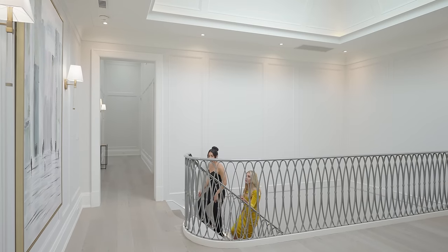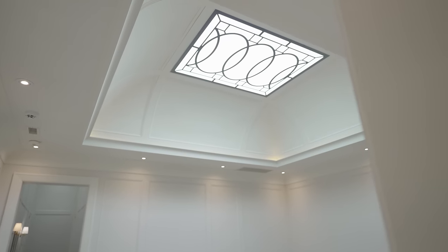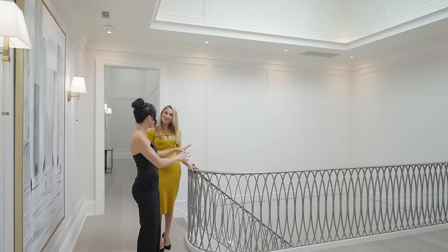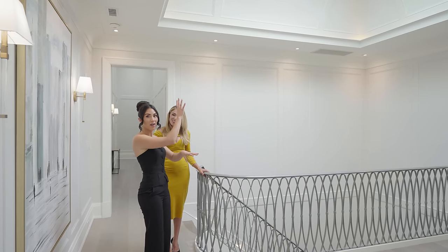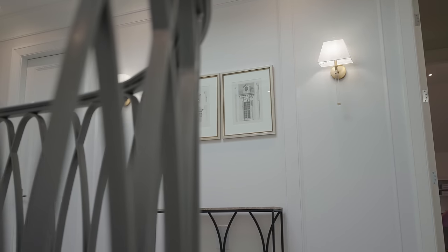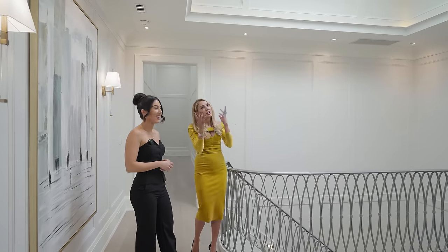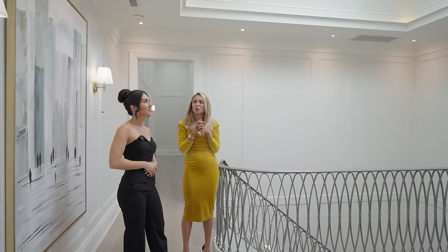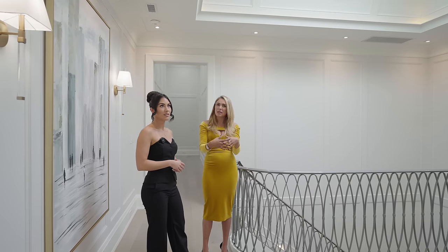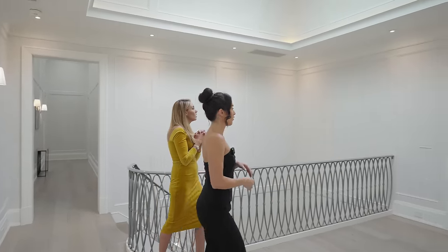This staircase is so beautiful. The skylight lets in so much natural light and ties the design of the staircase into the skylight above. They've done a fishtail design in the railings, and some of those features carry through into the furniture you'll see — it creates continuity, it flows more. The primary suite is over this way, so let's head on over.